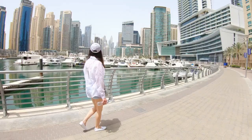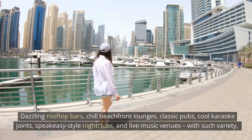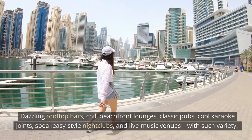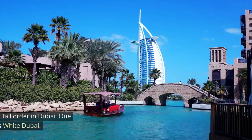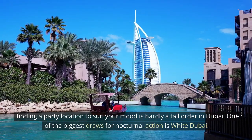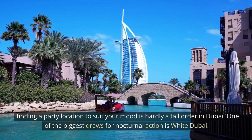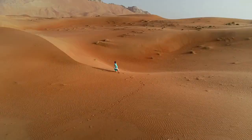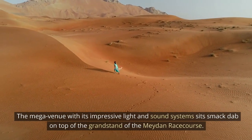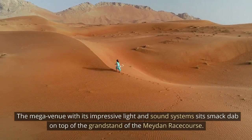White Dubai. Dazzling rooftop bars, chill beachfront lounges, classic pubs, cool karaoke joints, speakeasy-style nightclubs, and live music venues. With such variety, finding a party location to suit your mood is hardly a tall order in Dubai. One of the biggest draws for nocturnal action is White Dubai, the mega venue, with its impressive light and sound systems, which sits smack dab on top of the grandstand of the Meydan race course.